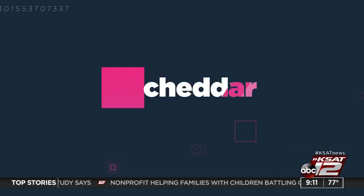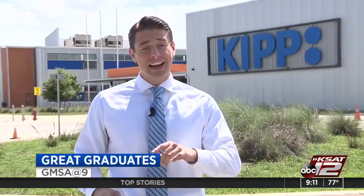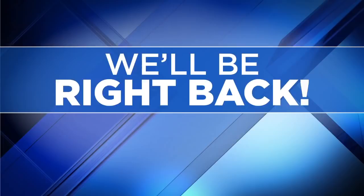Right now, 9:11, 77 degrees. Still ahead on GMSA at 9: Zoom is one of the few companies that's benefited from the pandemic. Baker Pachano has a look at that and other tech and business headlines from Cheddar later in the newscast. Also, a family escaping a war-torn country in Africa ends up here in San Antonio. In today's Great Graduate segment, we'll introduce you to Eric, whose mission is now to help his community.